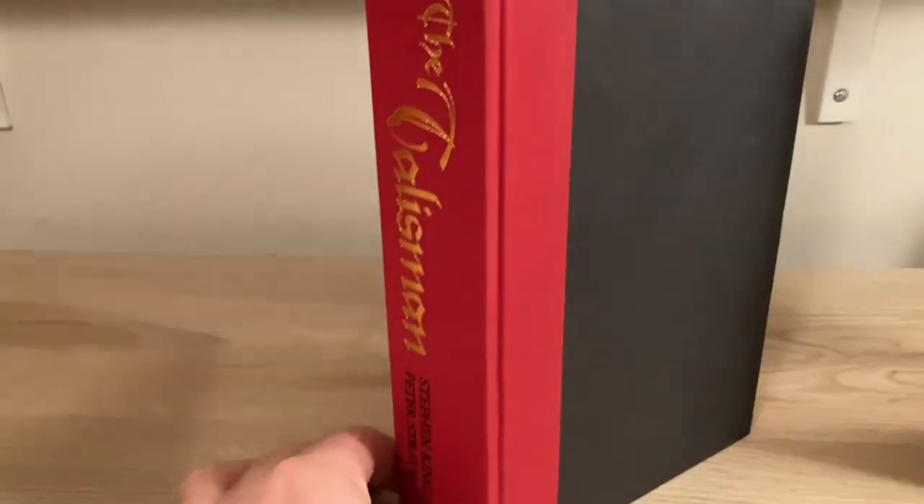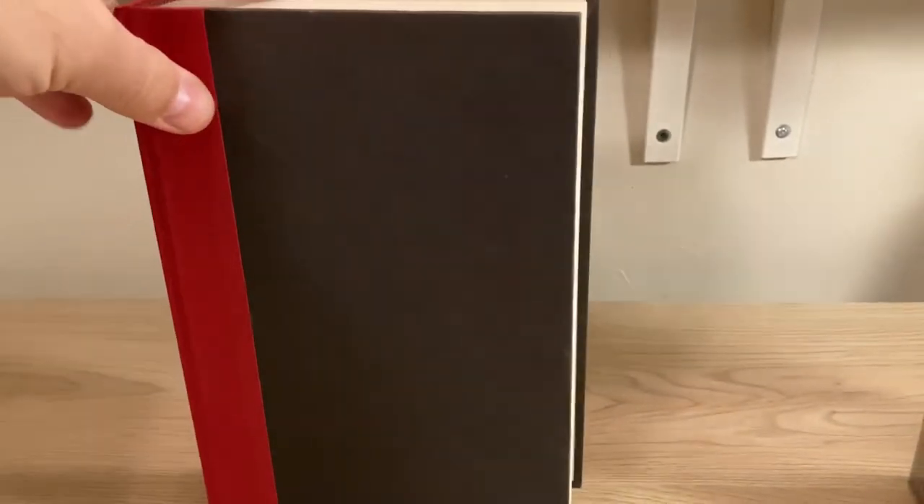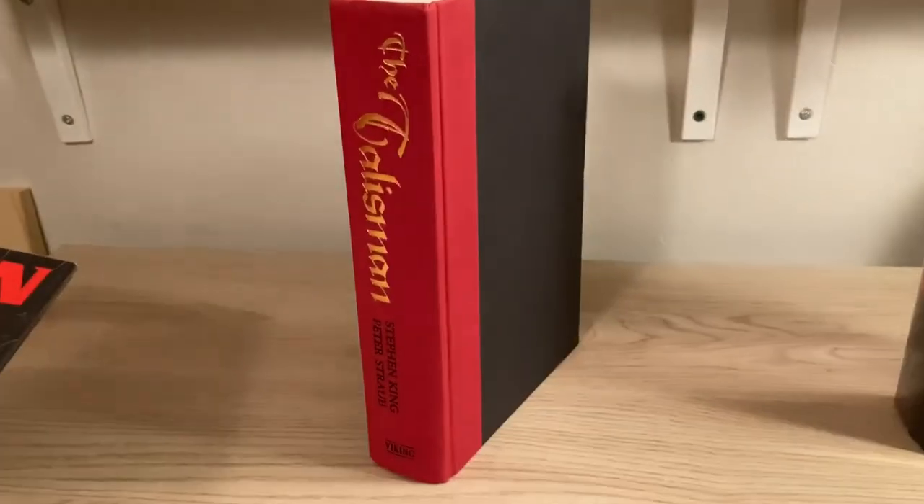Underneath the dust jacket, dark gray or black boards with red cloth covering over the spine, very handsomely printed in gold. It's a good looking book. That is the US first edition.